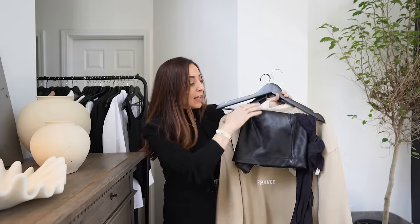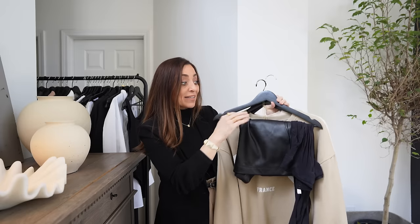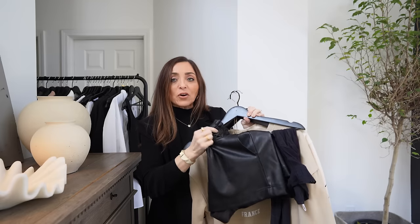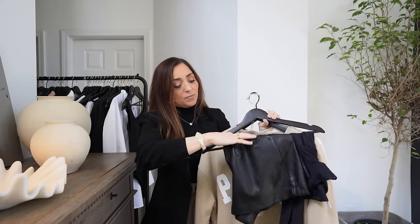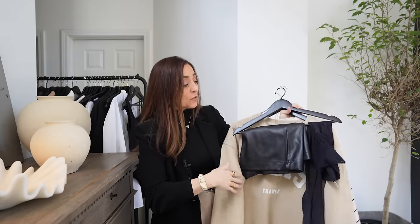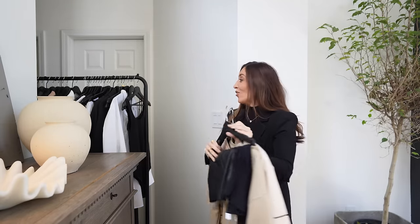I've got the little elasticated shorts — you can see I've got the Wolford tights, which are the best tights ever. I've got a pair from Mango and a pair from Amazon. I did have mine shortened from Amazon because when you buy them there, they come kind of long, which is good if you are a tall girl.